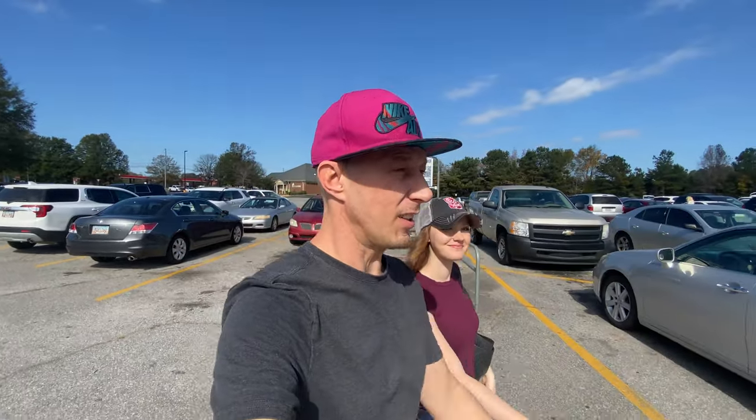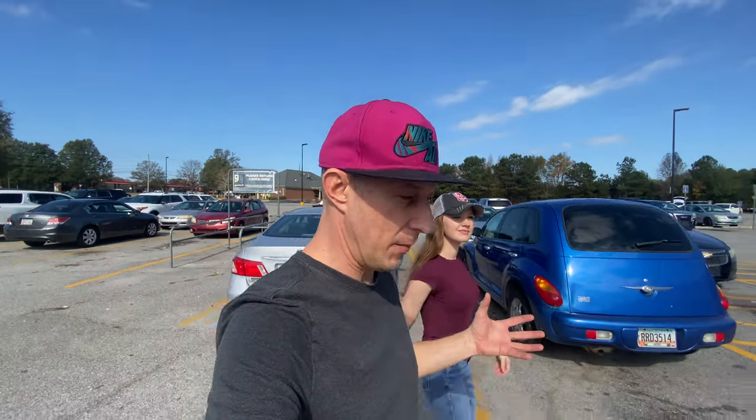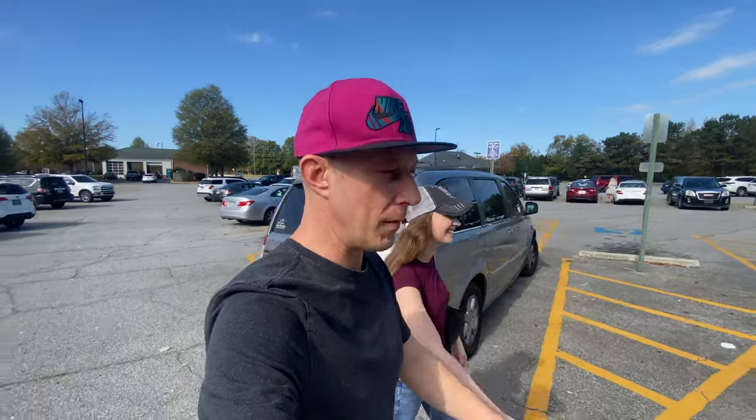Goodwill store and donation center — we are about to see what we can get here. We come in here and pick one or two things but they've been good, expensive things. Got a really nice pair of disgustingly ugly yellow Nikes here a while back and sold them almost instantly for $110 to $120. That was a good pickup — we've had some other ones too.